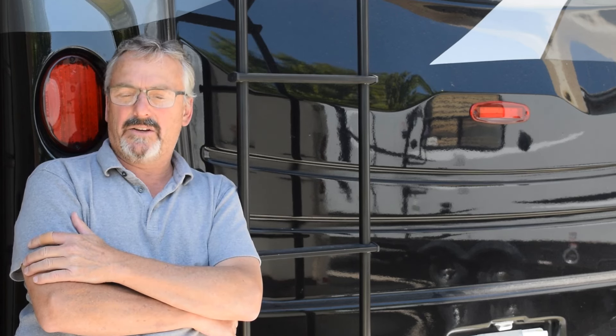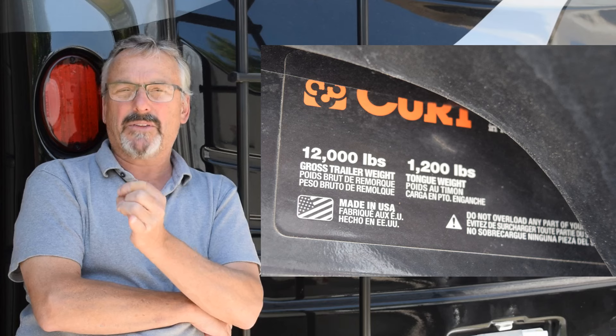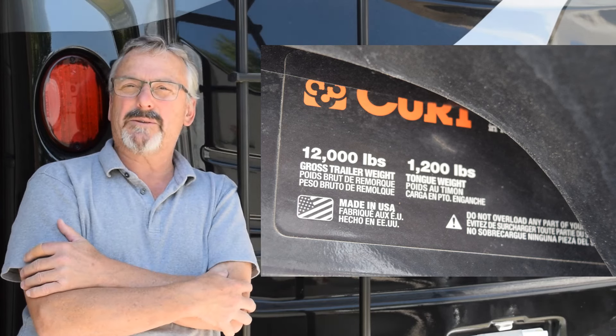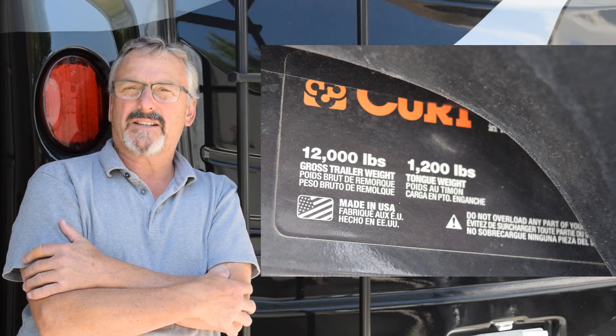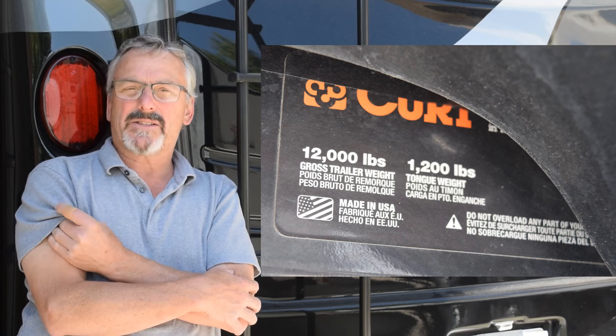You basically need to look it up on the brochure, look it up on the manual, look it up on the bumper, look it up on the trailer hitch. I'm rated for a 12,000 pound trailer hitch on this, and I climbed underneath it and looked at it, and it did say 12,000 pounds on it.